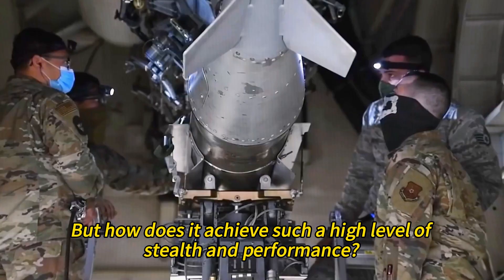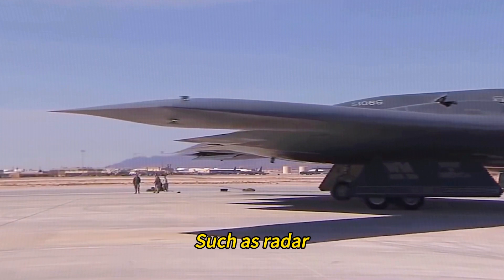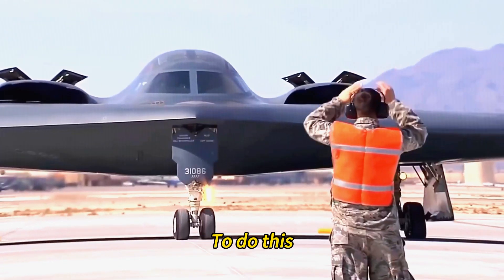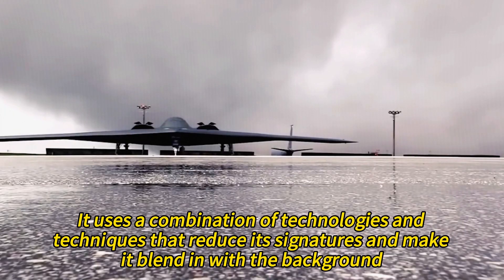How does the B-2 achieve such a high level of stealth and performance? The B-2 is designed to evade detection by multiple means, such as radar, infrared, visual, and acoustic sensors. To do this, it uses a combination of technologies and techniques that reduce its signatures and make it blend in with the background.